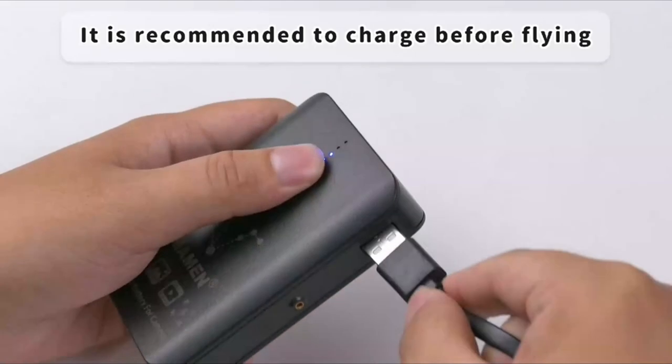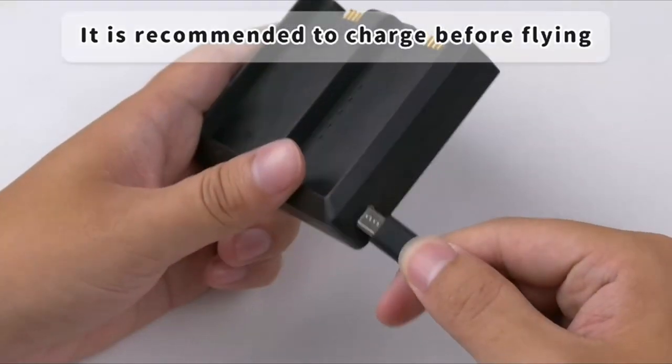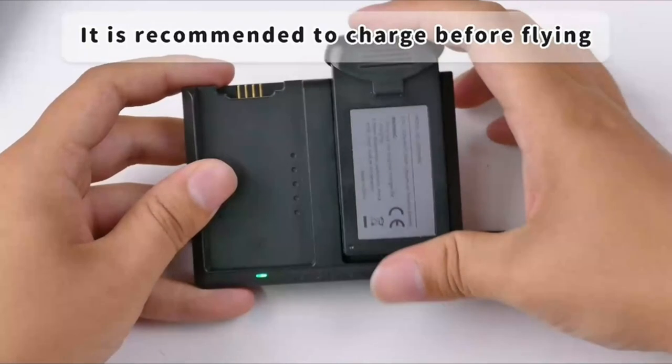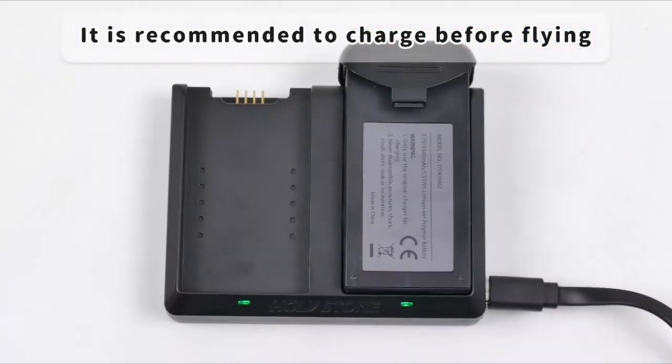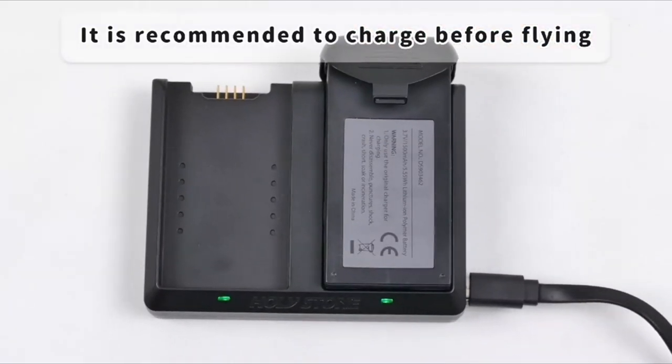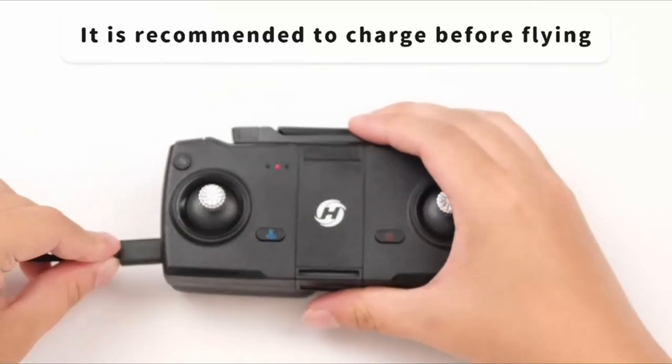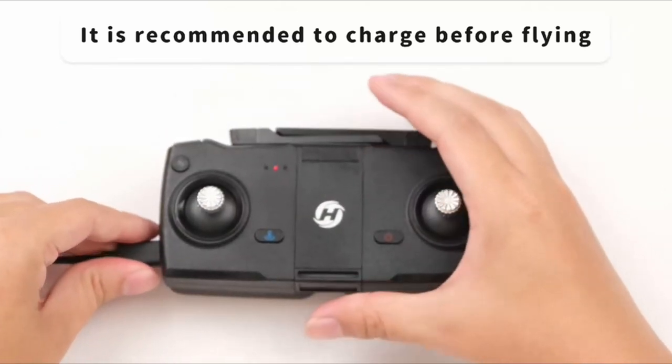So that was the video about the best drone under $200 with GPS. All the links are given in the description, do check them out. If you enjoyed the video, be sure to hit the like button, tell us in the comment section about which one you like the most, and don't forget to subscribe to my channel for more videos. Thank you.